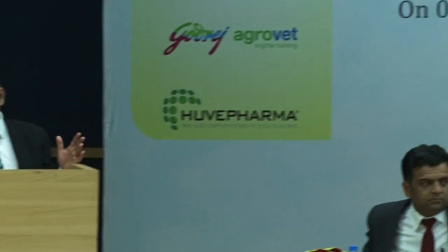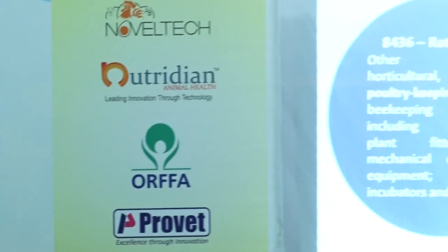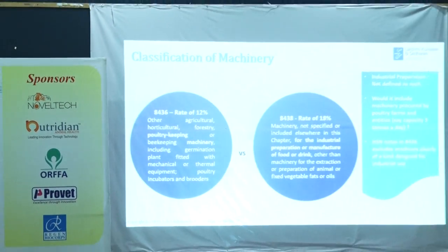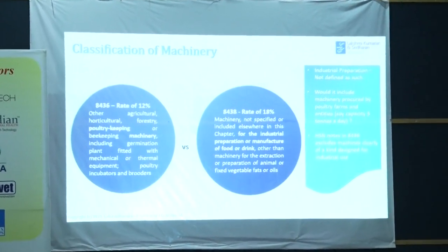The classification of machinery for this purpose: agriculture and horticulture machinery are classified under HS code 8436, for poultry and other agricultural and horticulture sectors. Whereas machinery not specifically included in that will fall under 8438 and attract 18% GST. There is a rate difference there.